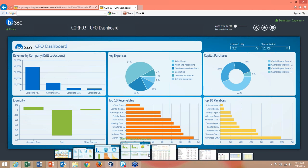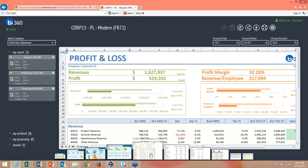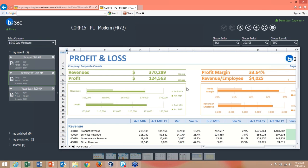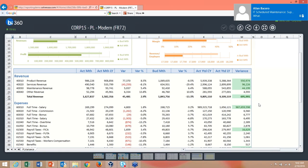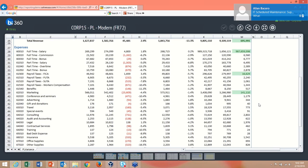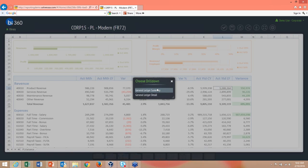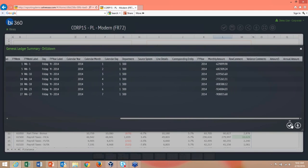Now let's look at reports in the portal. This is a profit and loss report with parameters at the top for selecting options. I have recent run reports saved for quick access, and I can change parameters and refresh. The report shows revenue, expenses, and net income. I can drill down into the summary ledger to get detailed data for any line item.